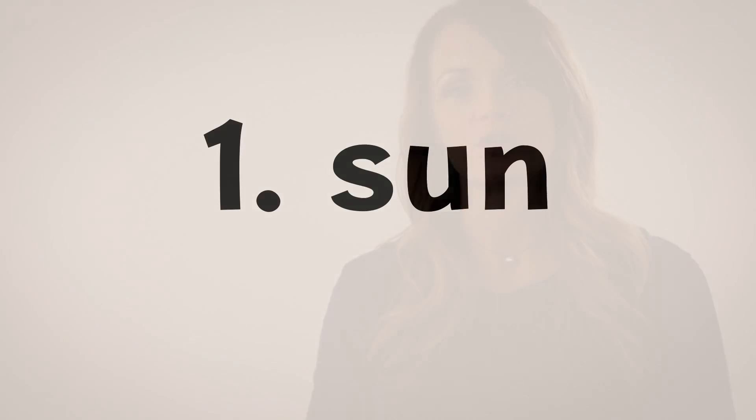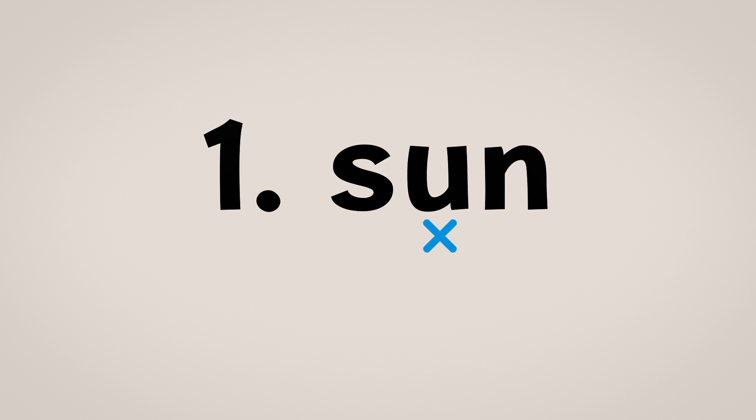Phonetic skill one helps students identify that when we have one consonant following our vowel and nothing else, the vowel will be short. We mark the vowel underneath, come up and around the end of the word, and when we see that one consonant with nothing else, we identify it with what we call a guardian star. That lets students know that when they see that guardian consonant following the vowel, the vowel will be short.